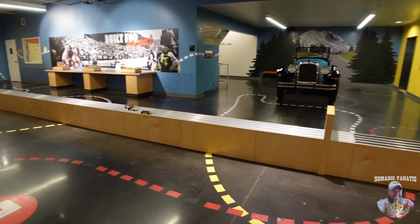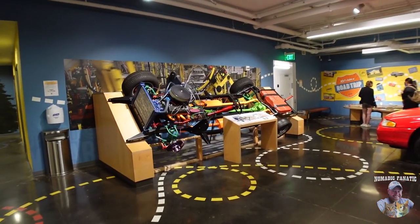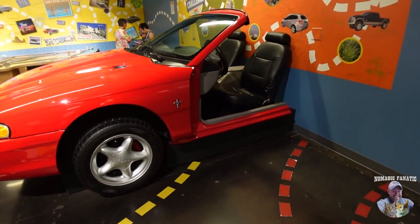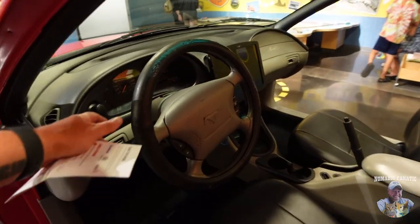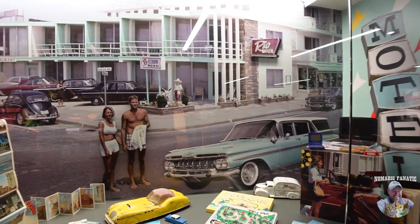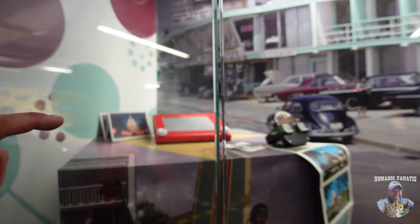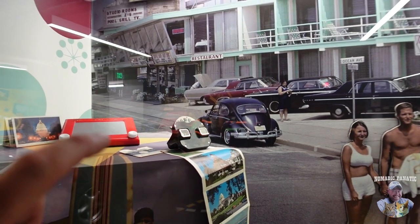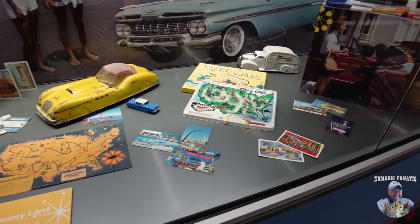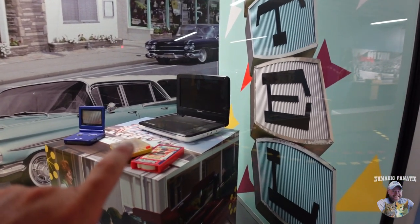They've got an interactive area here for kids - racing cars, you can learn about how a car works, how it's put together, the mechanics of a car, or sit in half of a Mustang. There's the Rio Motel - a classic motel, seems like it's from the 80s. They've got some things you might have had in your car as a kid - an Etch-A-Sketch, the View-Master thing, Tic-Tac-Toe, some other toys and stuff. There's a Game Boy, and I actually had one of those little portable DVD players.